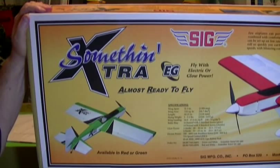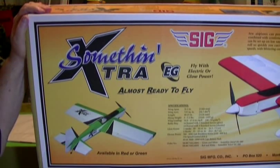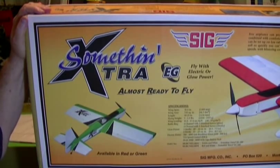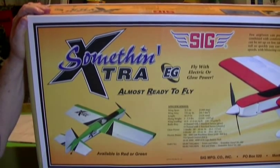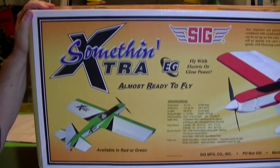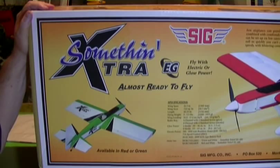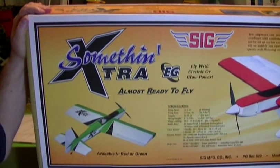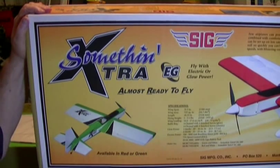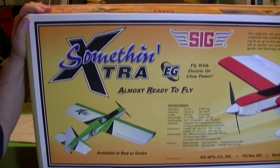We tried to find another one for almost three years, looked everywhere. The only thing you could get was a balsa kit that you had to build yourself. We wanted an ARF. Sig was out of stock for three years on this plane. Then the other night I just happened to pull up and thumb through Tower Hobbies and voila — there was the Something Extra. Tower Hobbies is now carrying Sig products.